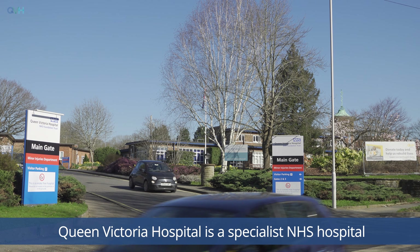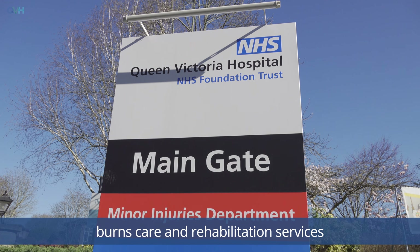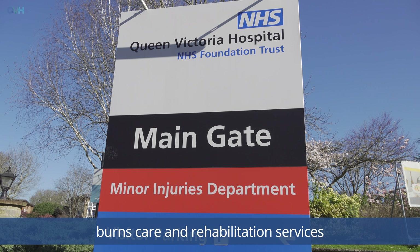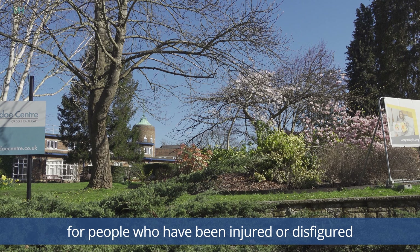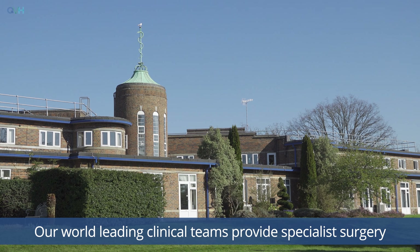Welcome to Canadian Wing, Queen Victoria Hospital, East Grinstead. Queen Victoria Hospital is a specialist NHS hospital providing life-changing reconstructive surgery, burns care and rehabilitation services for people who have been injured or disfigured through accidents or disease.